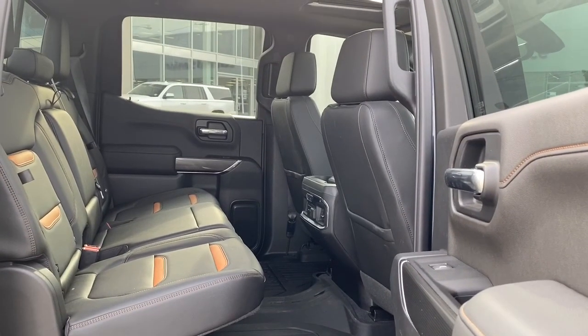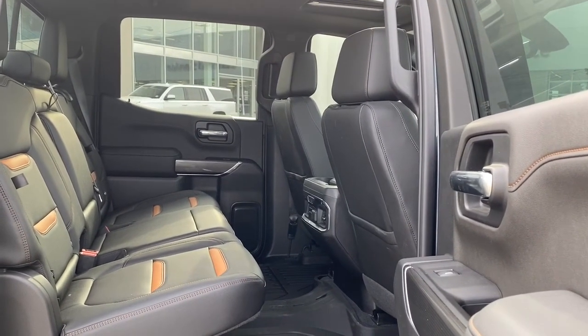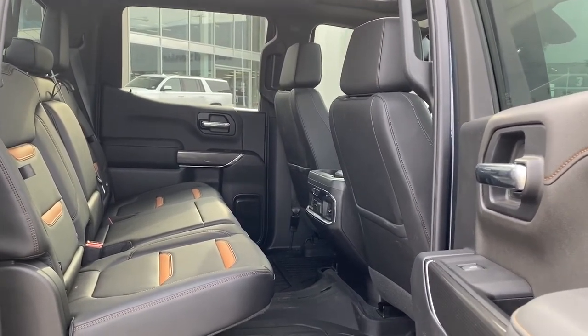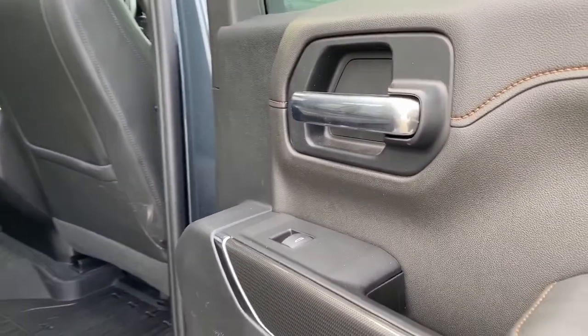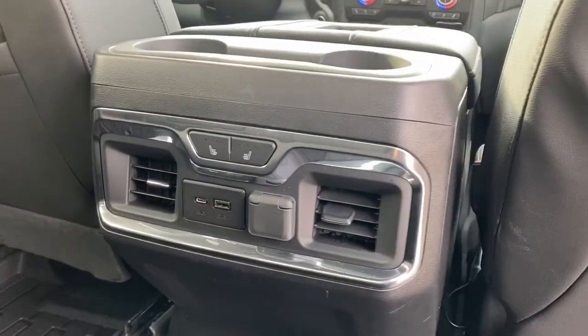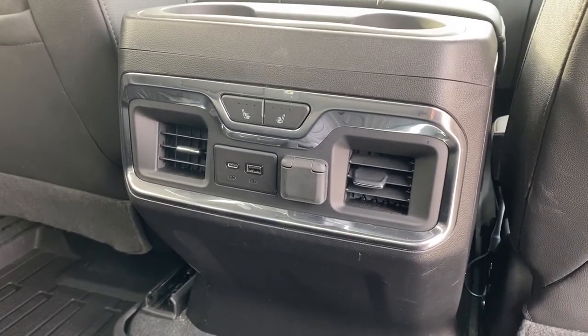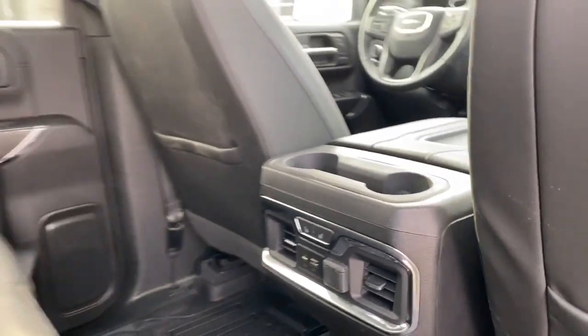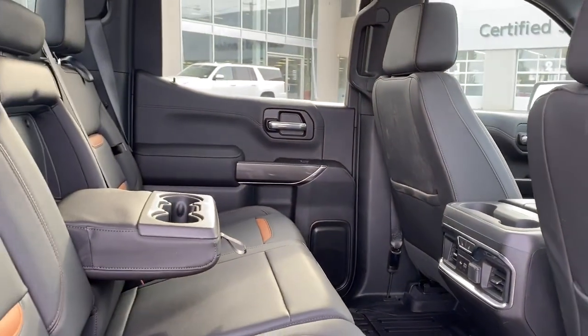Taking a look at the back of the AT4, we've got ample head and leg room. Comfortable seating for five. Power windows. We also have heated rear seats with more USB and power plug-ins. And the center seat in the back folds down for a double cup holder.